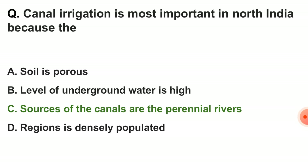Next question: canal irrigation is most important in north India because — the correct answer is option C — the sources of the canals are the perennial rivers. Rivers that flow throughout the year are called perennial rivers. In India, Himalayan rivers like the Ganga and Brahmaputra are perennial rivers, and these are both rain-fed and formed through melting of the glaciers.